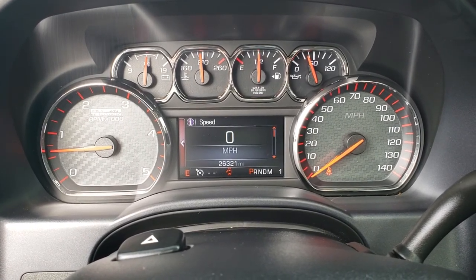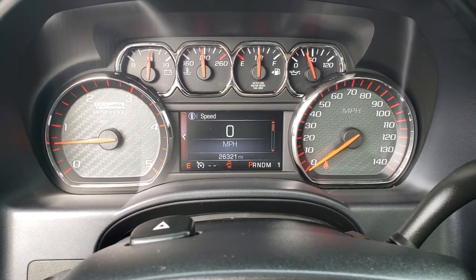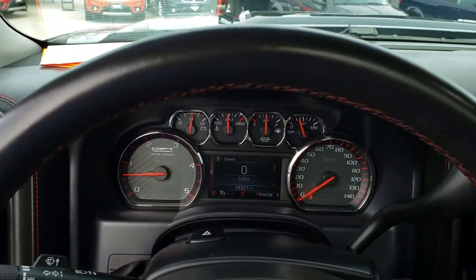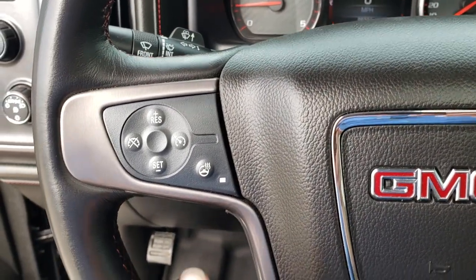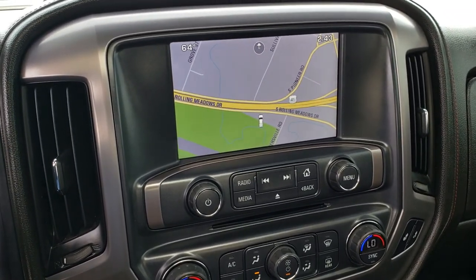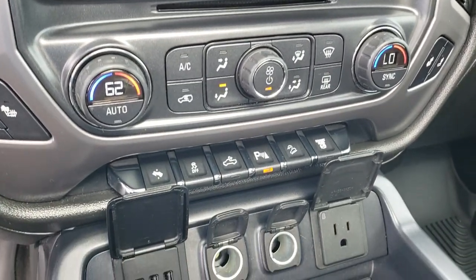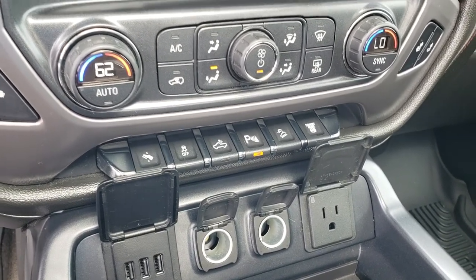This truck has 26,321 miles. You get the all-terrain custom instrument cluster. There is a heated leather-wrapped steering wheel in excellent shape with red stitching, Bluetooth controls, cruise controls, and heated steering wheel control. It has the six-speed automatic Allison transmission. The GMC IntelliLink system comes with factory navigation — this is also where the backup camera shows up. You have dual climate control, power pedals, stability control, cargo lamps, backup sensors, downhill assist control, and the factory exhaust brake.